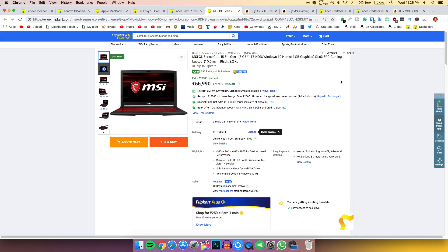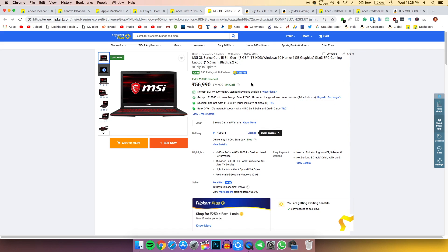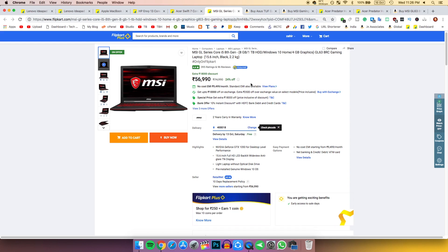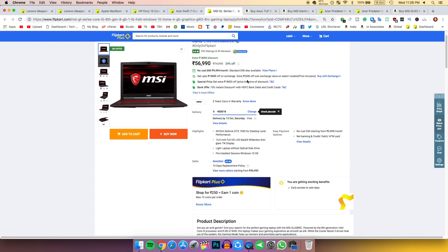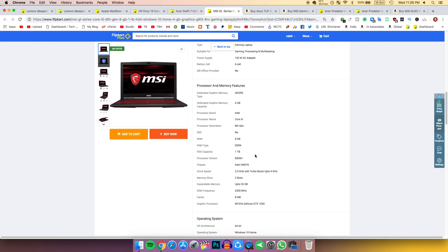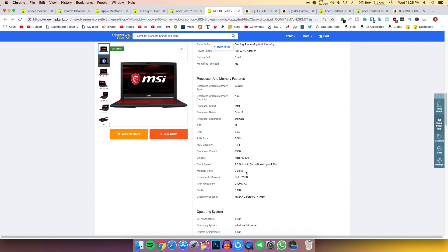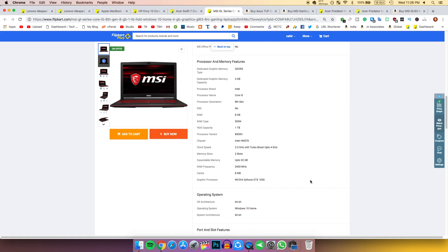If you have 56,000 rupees and want a really good gaming laptop, there's a deal with an 18,000 rupee discount. It has an i5-8300H 4-core 8-thread processor with a base clock of 2.3 GHz.